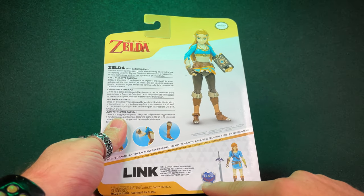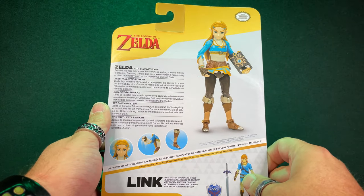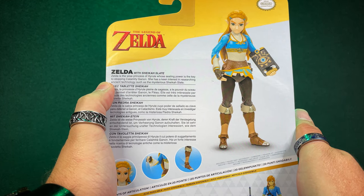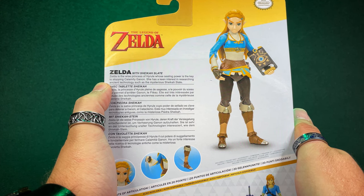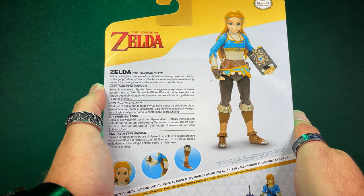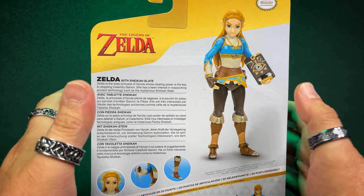I do, however, know that there is a Link with a Master Sword and a Shield. Let's read what we have going on here: Zelda with Sheikah Slate. Zelda is the wise princess of Hyrule, whose sealing power is the key to stopping Calamity Ganon. She has a keen interest in researching ancient technology, such as the mysterious Sheikah Slate.